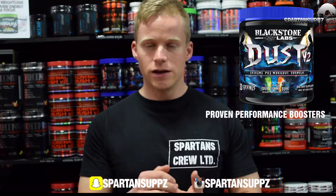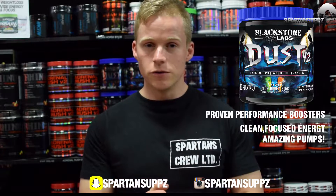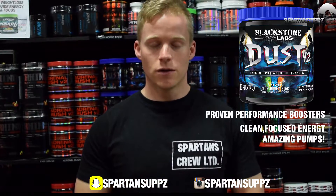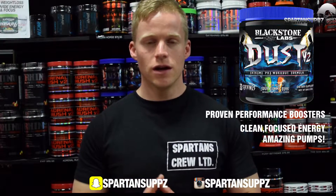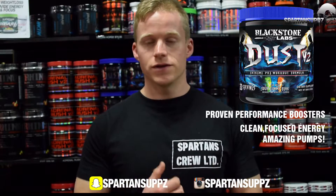It delivers great energy, very good mental focus, and proven performance boosters. The pumps are fantastic, it has excellent value for money, and it also comes in seven flavors. What I personally like about the Dust V2 is that every workout is consistent — the first scoop and the last scoop are just as good, and you're always going to get great value for money and an effective workout every single time.